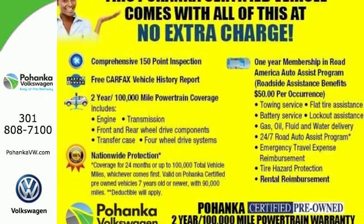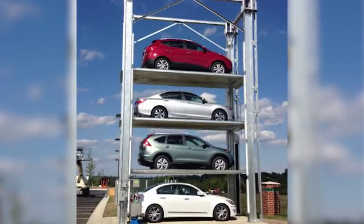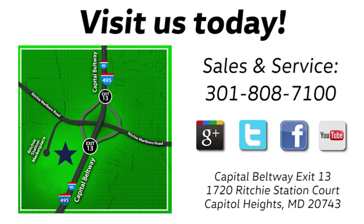See you today. Visit Bohanka Volkswagen today. Find us by the car tower, conveniently located on the Capitol Beltway at exit 13, 1720 Ritchie Station Court in Capitol Heights, Maryland.